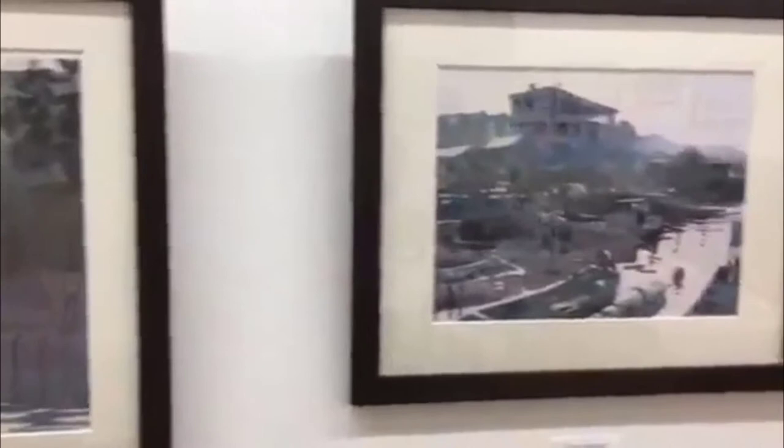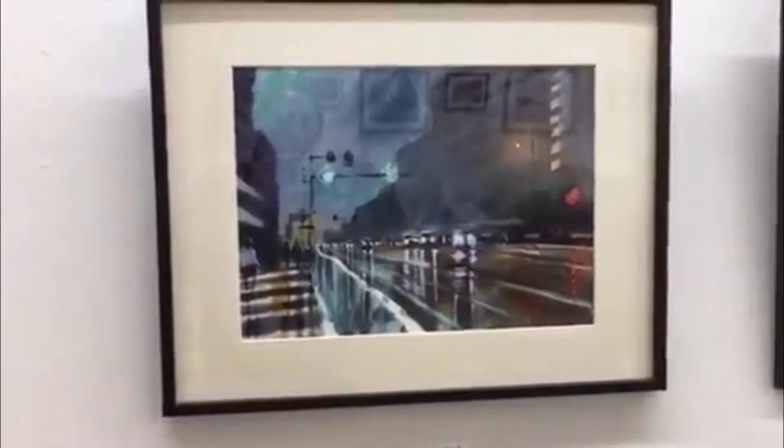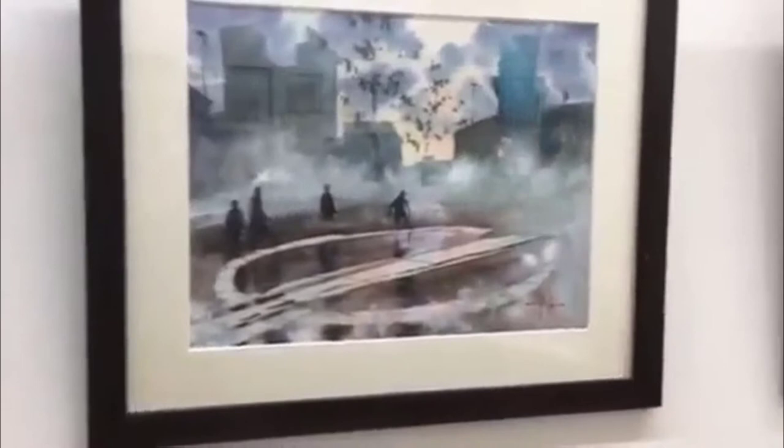And then this is By the Castle, Evening Time — a very dramatic painting. And then this is Western Oito, a harbour. And here we have a night scene of a road in the rain.